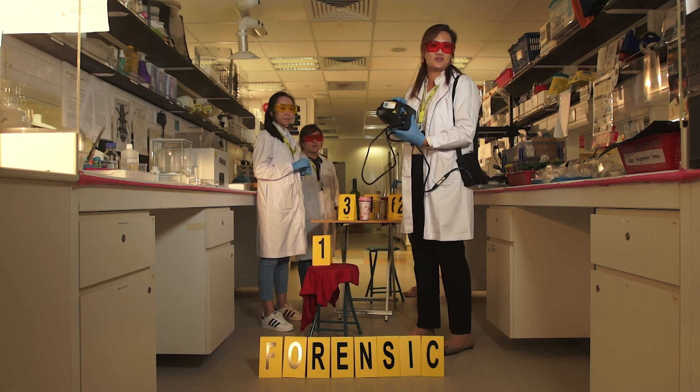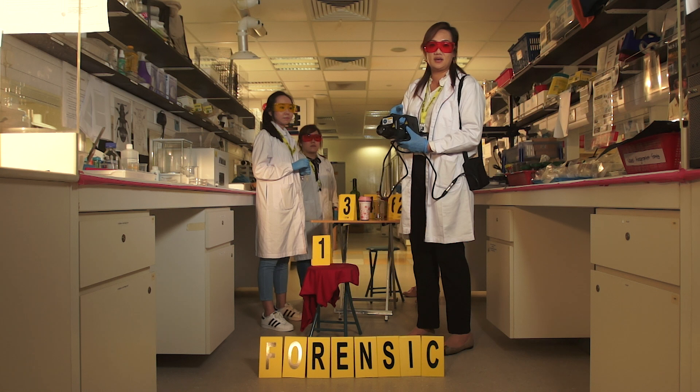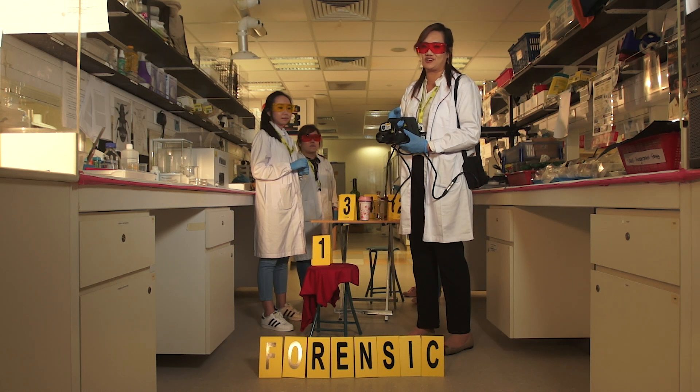Now, I'm holding on to this — what you see on CSI. It's a very powerful instrument, also known as a forensic light source. Let's see what we can't see with our naked eyes. Do you see something here?